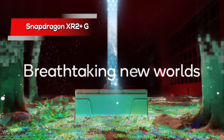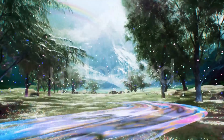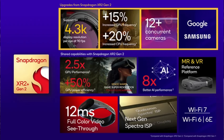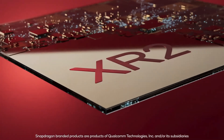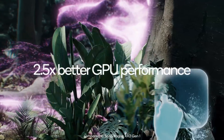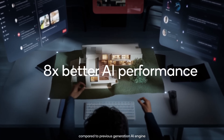Snapdragon chipsets like the XR2 Plus Gen 2 are at the forefront of making this integration seamless and powerful. It supports up to 4.3K per eye resolution and can handle up to 12 cameras for advanced tracking and pass-through capabilities. The XR2 Plus Gen 2 is an even further enhanced version of the XR2 Gen 2 platform, which already had 2.5 times better GPU and 8 times better AI performance compared to the XR2 Gen 1. These features make the new Snapdragon chipset a powerhouse for any XR device, ensuring smooth and immersive experiences.